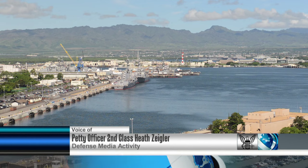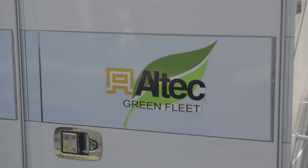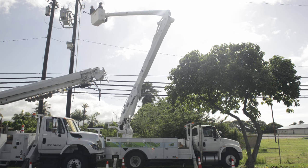A new type of hybrid work truck is being tested in Pearl Harbor. These trucks are powered by both diesel and electricity, which reduces both emissions and fuel costs for the base.